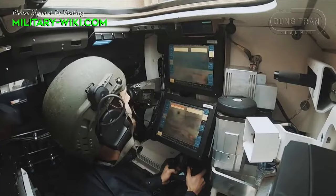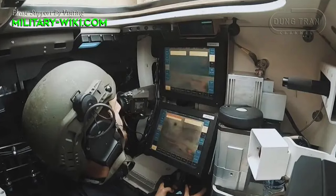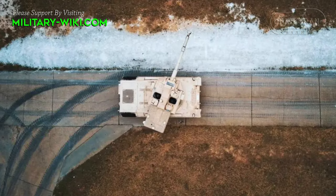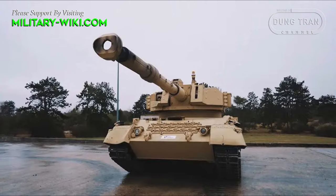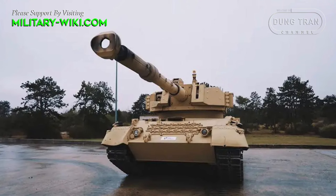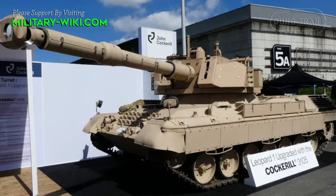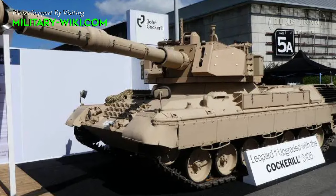The idea of modernizing the Leopard 1B5 tank was introduced by a Cockerill company representative at the Eurosatory Defense Exhibition in the summer of 2022, and the prototype has now officially launched. This upgrade option brings great benefits such as improving situational awareness for the crew, increasing the angle of elevation of the gun, and enhancing firepower through the installation of the latest fire control system.